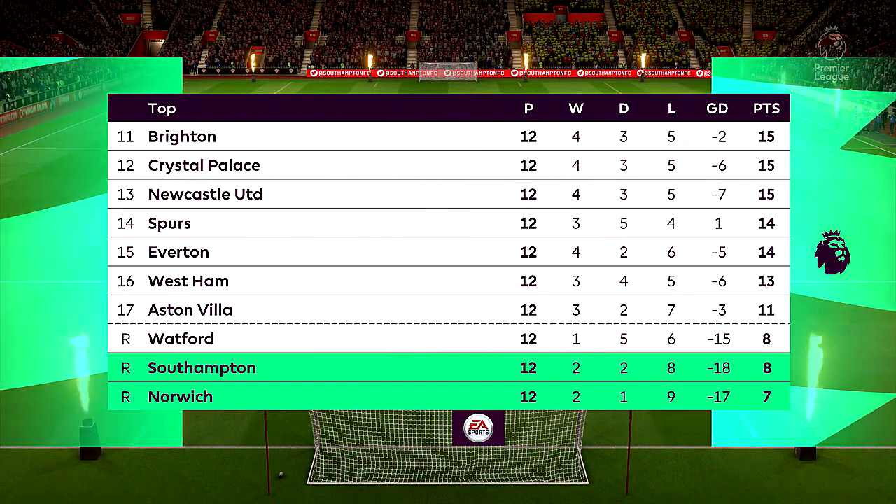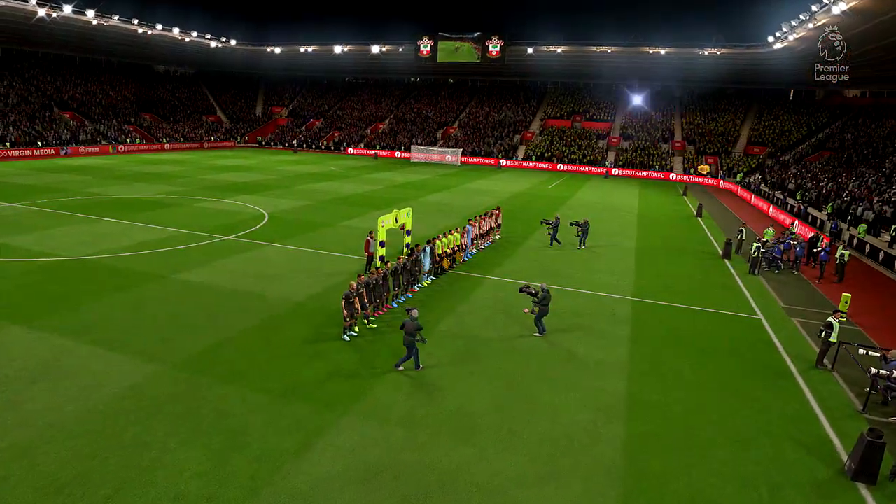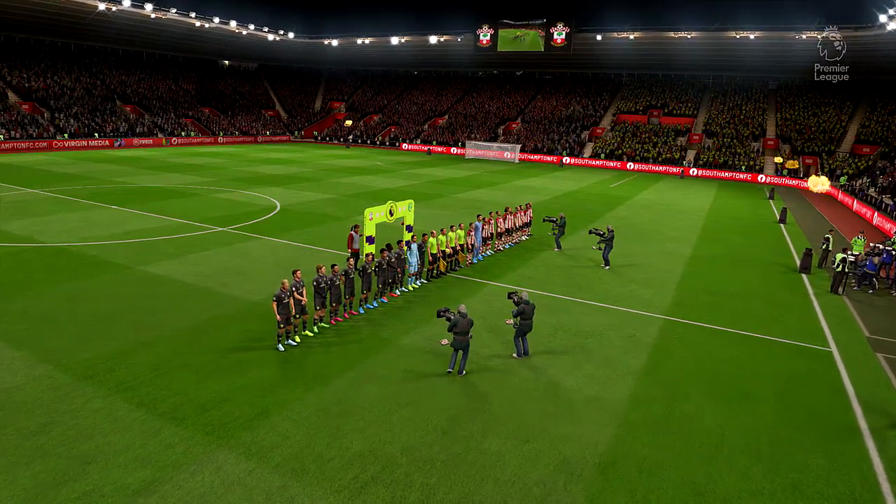Number 14, Oriol Ramon. Number 9, Danny Innes. And number 22, Nathan Redmond.